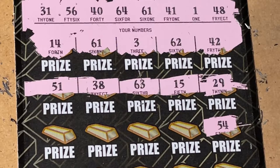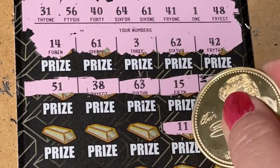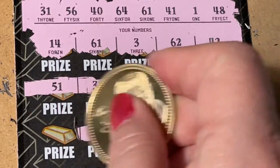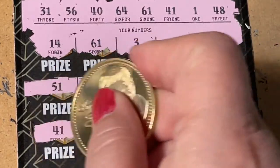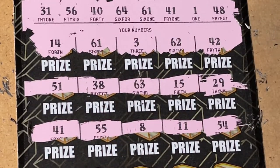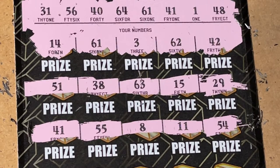54 — no, we have a 56 and a 64. 11 — no. 8. 55. And 41 — oh, we have a 41! Look at that. So it's a winning ticket. It is a lucky 13 today!